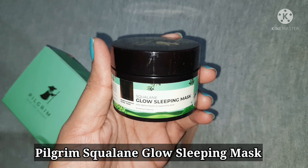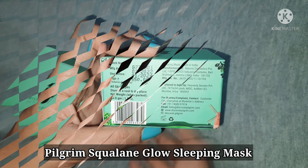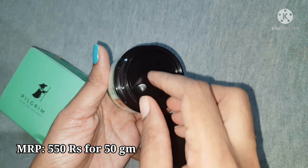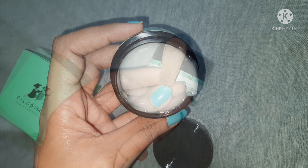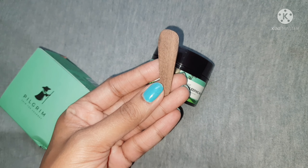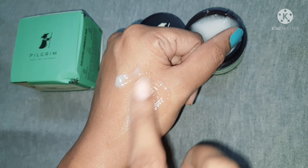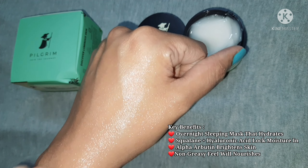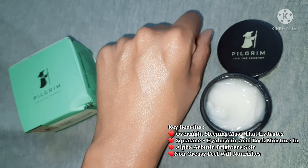It hydrates my skin and adds a nice glow to my face. The last product I'm having is the Pilgrim Squalene Glow Sleeping Mask. This is retailed for 550 rupees for 50 grams of product. It also comes with a wooden spatula to scoop up the product. This face mask contains squalene and hyaluronic acid which locks in moisture, and it also contains alpha arbutin which brightens the skin.